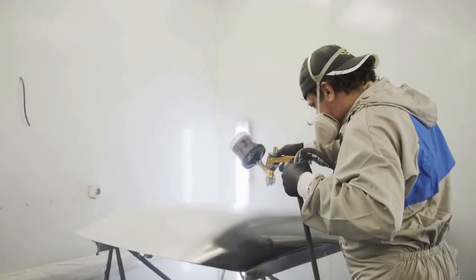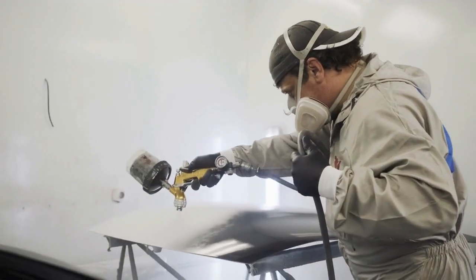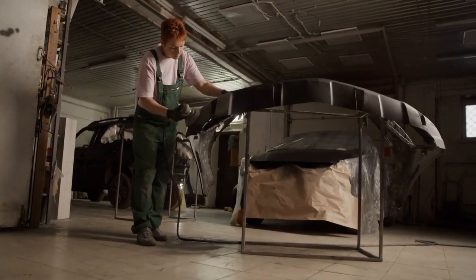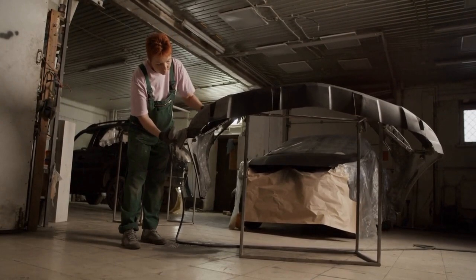Since the Goodwood plant opened in 2003, his unmatched skill has been integral to Rolls-Royce's legacy of elegance and precision. This meticulous work, using a unique paint that bonds instantly to the car's surface, demands perfection, with each stroke leaving no room for error.